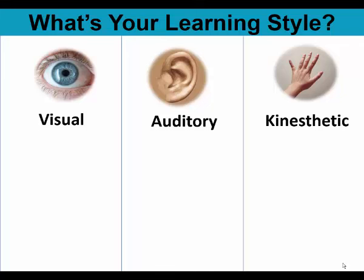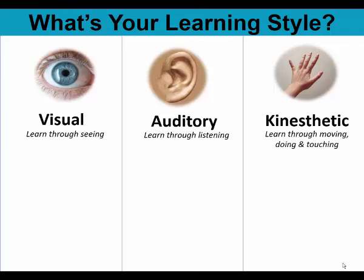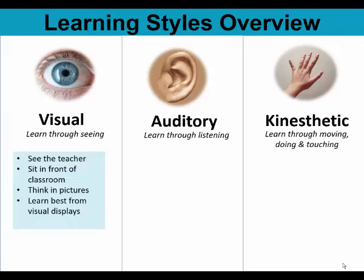The three types of learners are visual learners, auditory learners, and kinesthetic learners, also known as hands-on learners. Visual learners learn through seeing, auditory learners learn through listening, kinesthetic learners learn through moving, doing, and touching.